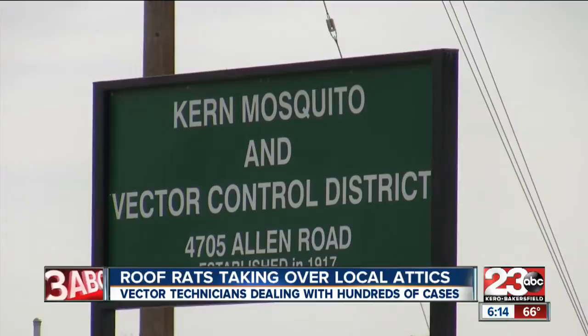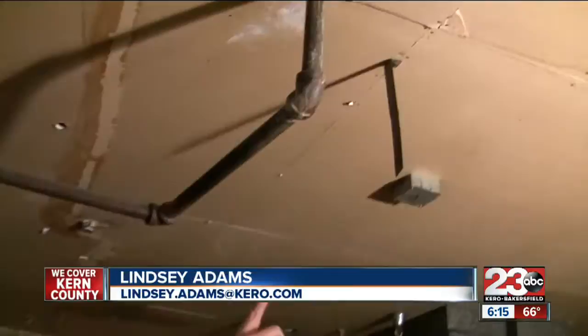Over at the Kern Mosquito and Vector Control, workers are dealing with nearly 1,000 active roof rat cases. They like to be in attics because it's warm and comfortable, and if we're living there, they would like it too. Workers say rats can easily get into any small crevice in your attic, and it's important to fill up any openings that you might have.